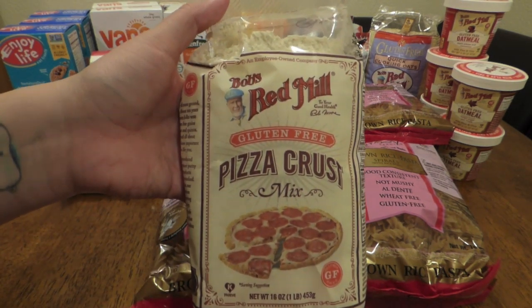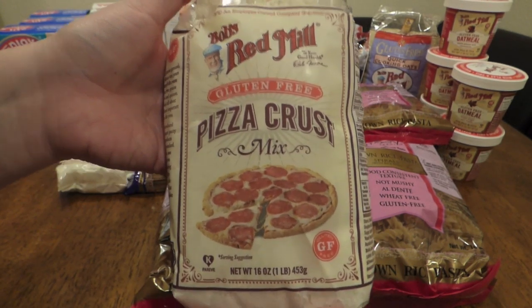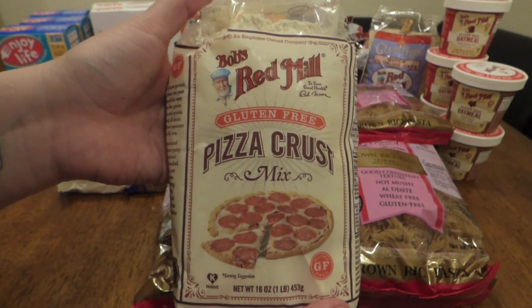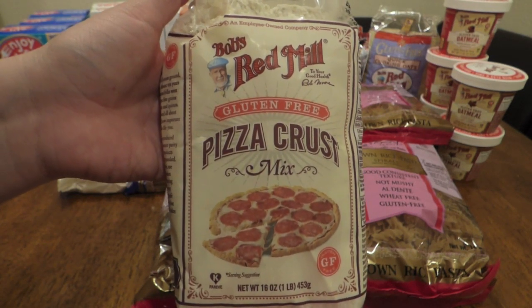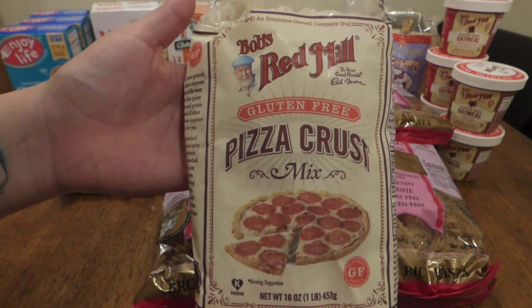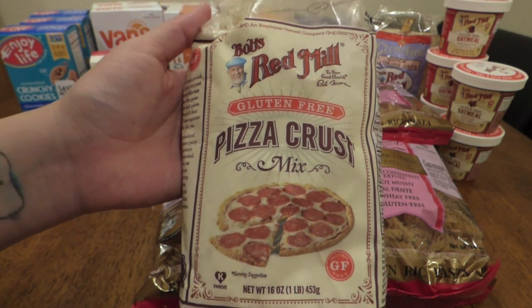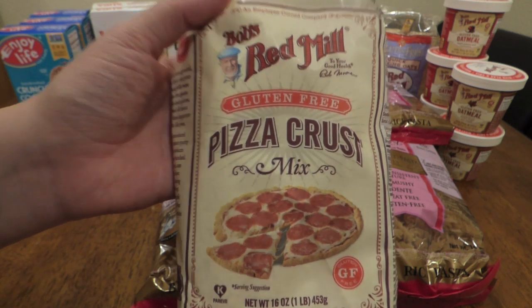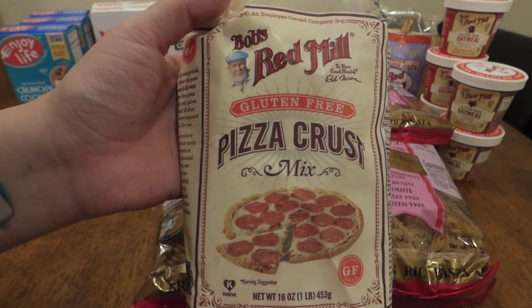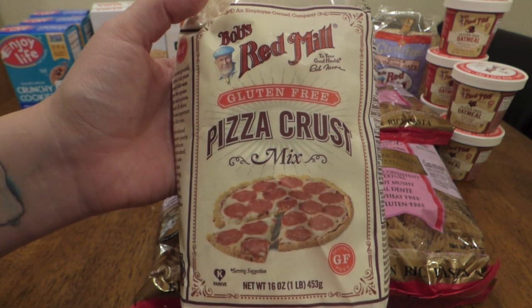We'll start with this one here — Bob's Red Mill Gluten-Free Pizza Crust. I'm starting with this because at the first place I went it was on sale for $1. I haven't tried it, but I've heard it's pretty good, and you're always looking for a good gluten-free pizza crust. I got two of these to try out — their expiration dates are in 2020, so that gives me a year. Unfortunately, I haven't seen this at Walmart again, but they were originally $3.98, so that's almost $3 saved per bag.